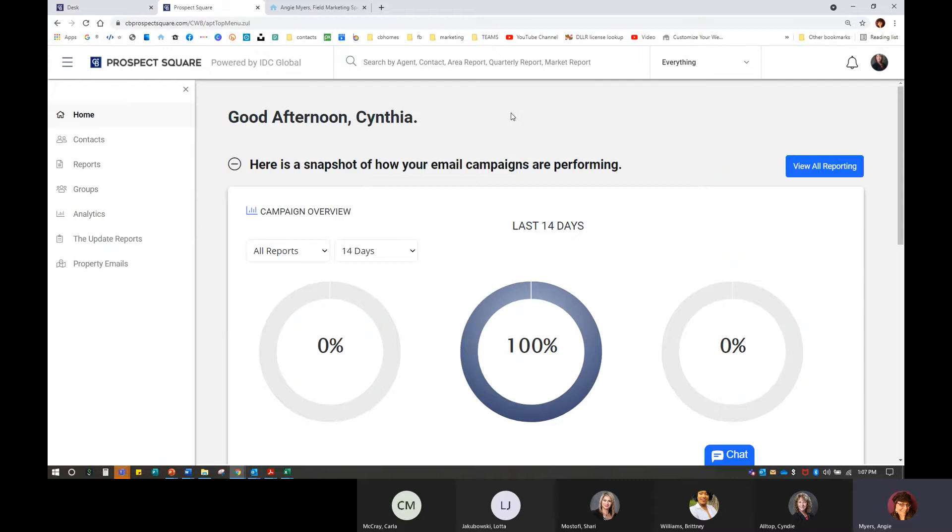For this, we are going to go into the area reports. Over here on our menu bar on the left-hand side, we're going to see a tab that says Reports. When you hover over it, it has a little drop-down menu. If we click on Reports, we're going to see Area, Market, Quarterly, and then the Settings. For this, I'm going to go into the area reports.